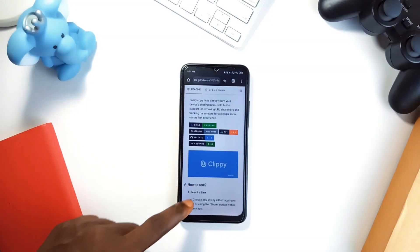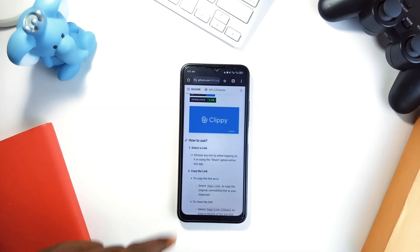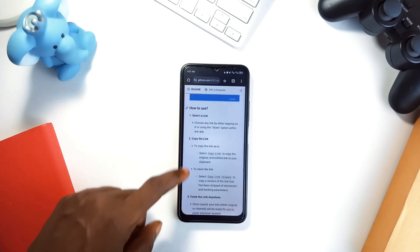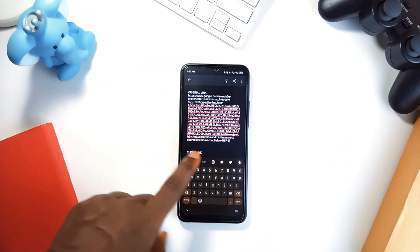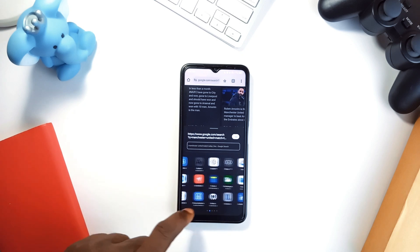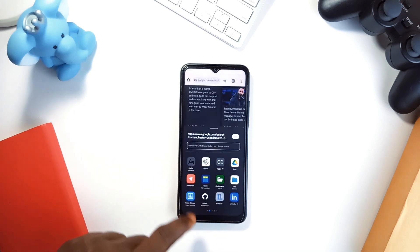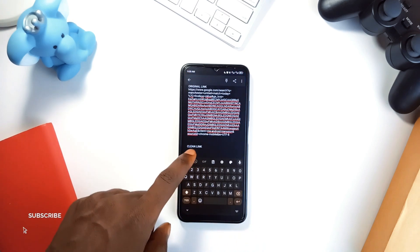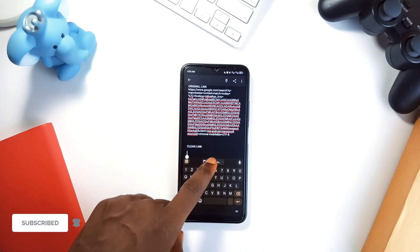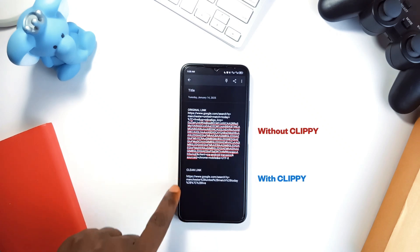Now let's talk about Clippy, a link management tool designed to clean up URLs. Every time you copy or share a link, it is often loaded with tracking junk and unnecessary parameters. Clippy strips all that out, leaving you with a clean, straightforward URL. When you tap share on any link and choose to share with Clippy, it gives you two options: to copy the link as it is, or copy a cleaned version. And that's it.